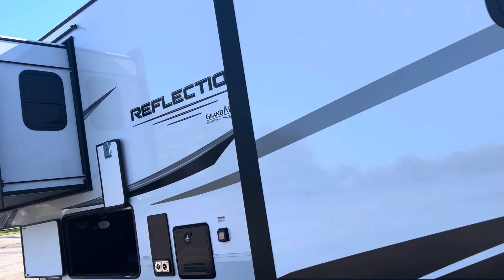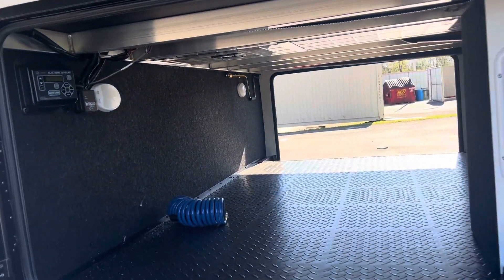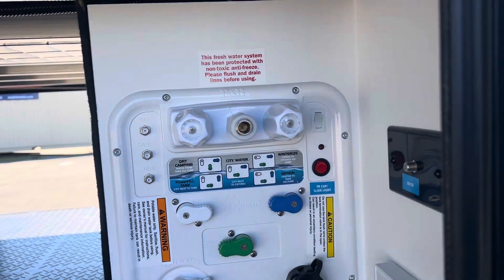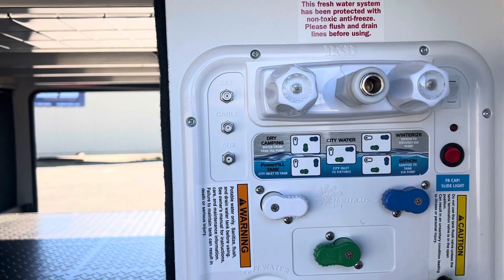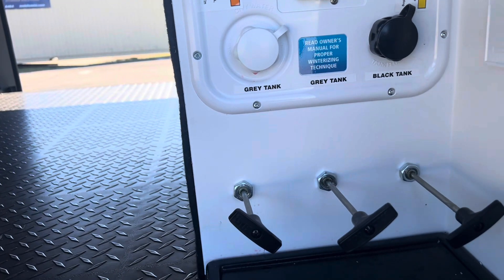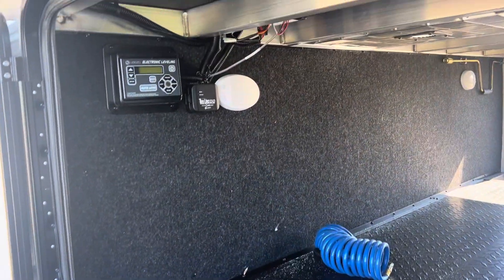So most half-ton trucks will pull this. Here you can see you've got a tankless hot water heater and really good storage. There's your wet bay — that's something Grand Design has specialized in. It makes it really easy whether you're dry camping, winterizing, or power-filling your tank. You see all of your gate valves are inside, so all your tanks are heated and enclosed. This is a cold-weather camper.